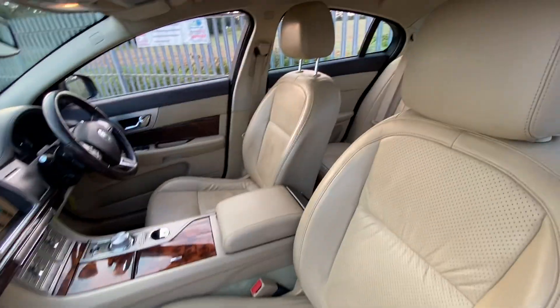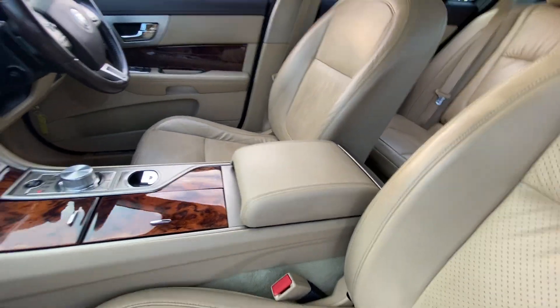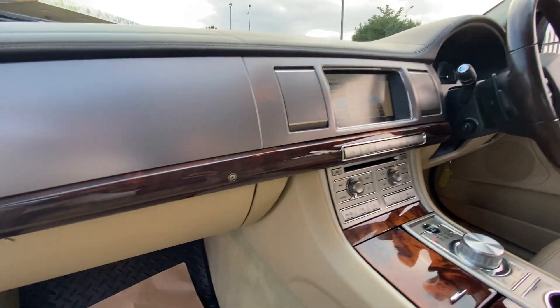As you can see here, we have full leather interior and that includes the armrest. You've got this lovely wood effect going all the way across the centre console, which follows through on the dash and the panels here on the doors as well.